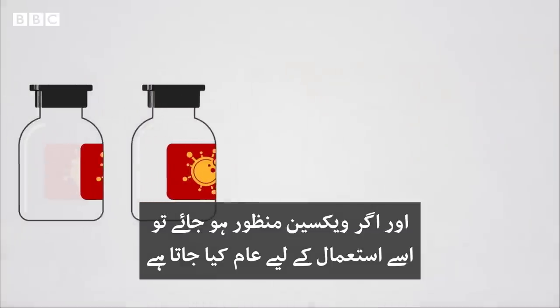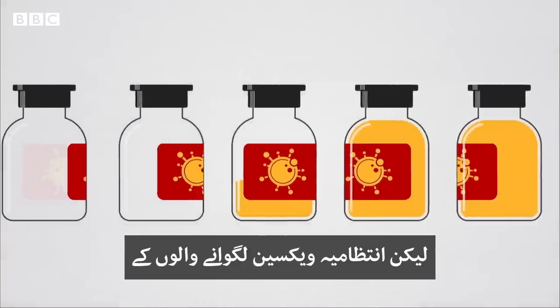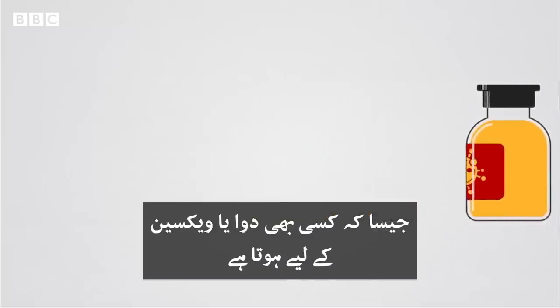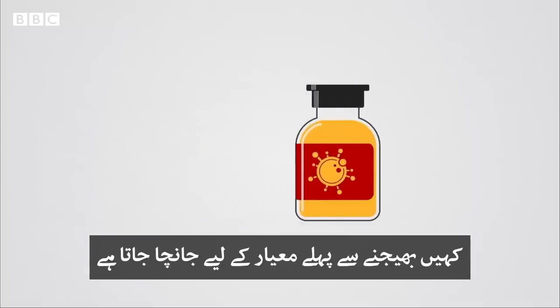If a vaccine is then approved, it can be given to a wider population. But the regulators keep monitoring health records and data on anyone who gets one, the same as for any vaccine or medicine. And every batch of the vaccine that is made is checked for purity and quality before it's sent anywhere.